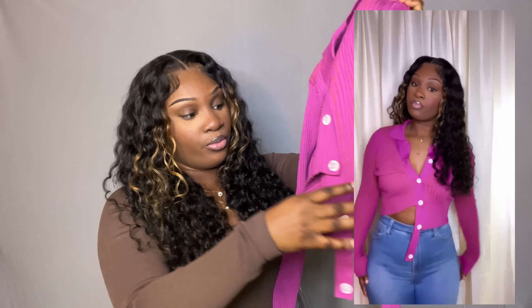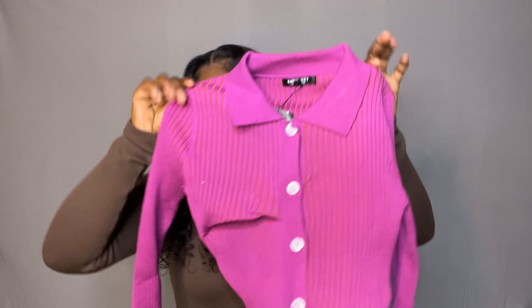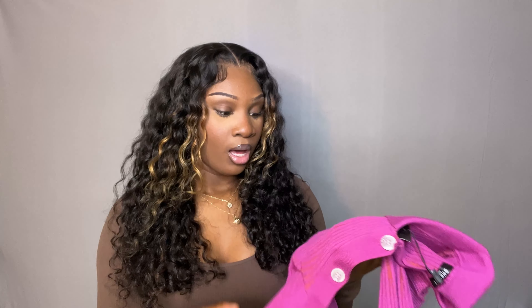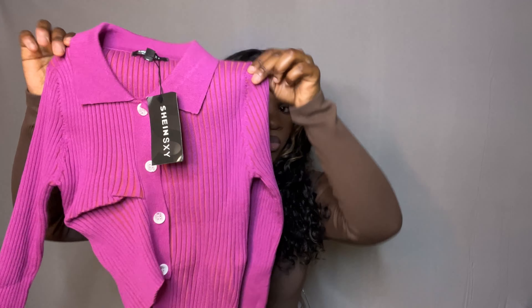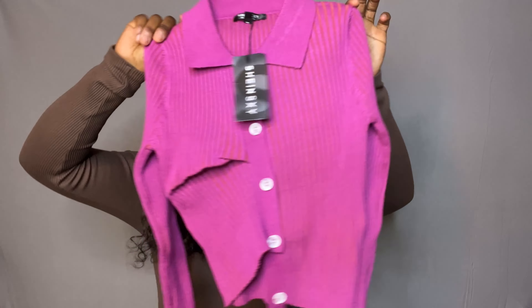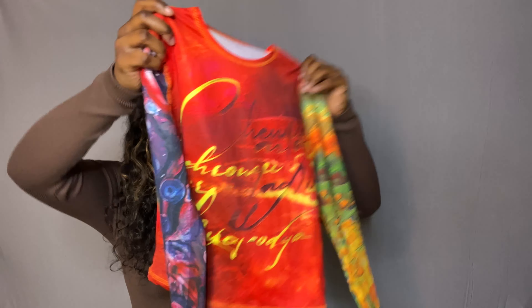Next I got this cute purplish-pink colored button-up shirt. I've been seeing this in a lot of SHEIN hauls. The look is for it to be buttoned up a little higher, and then the shirt hangs and this side kind of cinches up — and I think it's so cute. I've seen it on my Pinterest and I love how people style it. I got this in a size medium, and it's really really stretchy so your true size or even a size down would work. Oh, and it comes with an extra button — love that.